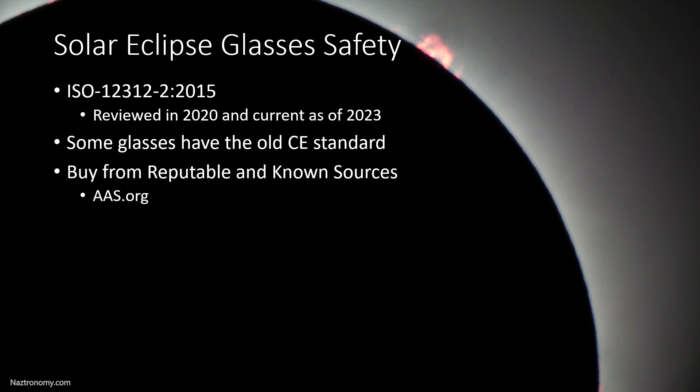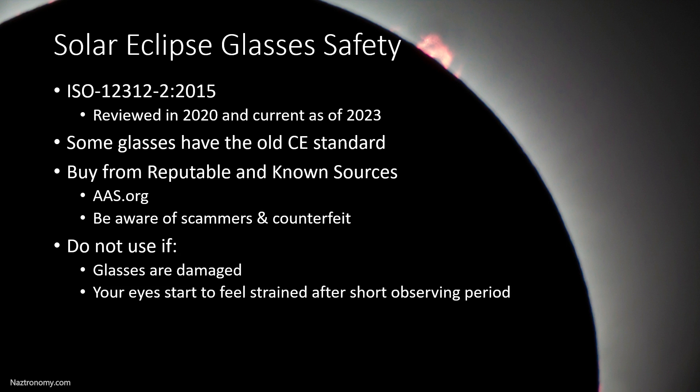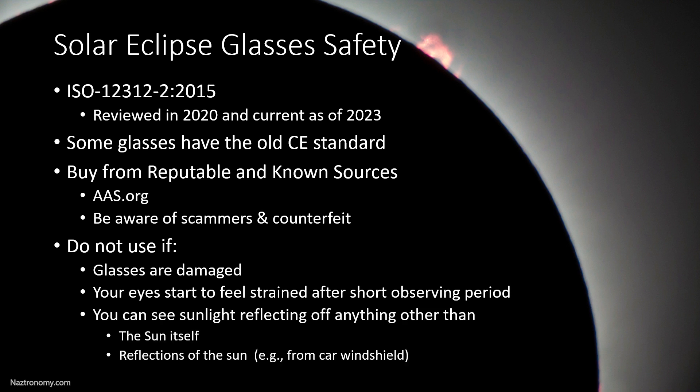Only buy glasses from reputable and known sources — they're listed on AAS.org, the American Astronomical Society. Be aware of scammers and counterfeiters, because as we get closer to the eclipses, more will pop up on eBay, Amazon, and everywhere else on the internet. Do not use glasses if they are damaged, if your eyes start to feel strained after just a short observing period — that means they're not protecting your eyes properly — or if you can see sunlight reflecting off anything other than the sun itself, such as a car windshield, or light sources with equivalent brightness.